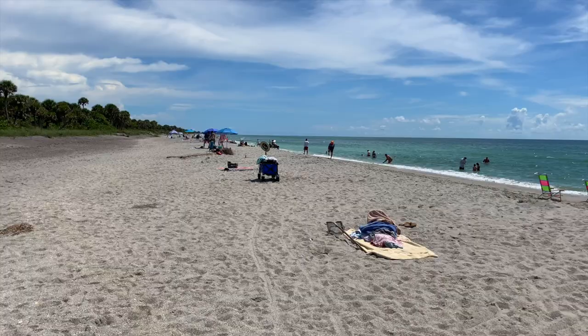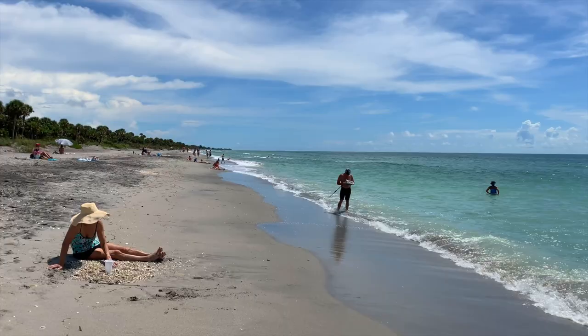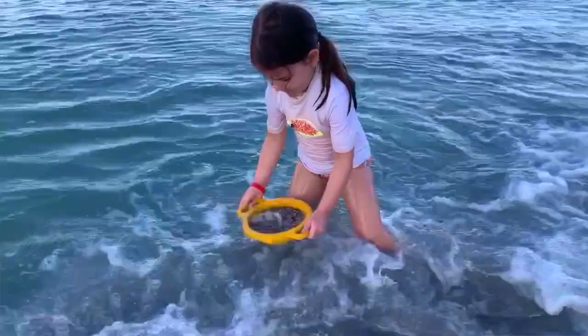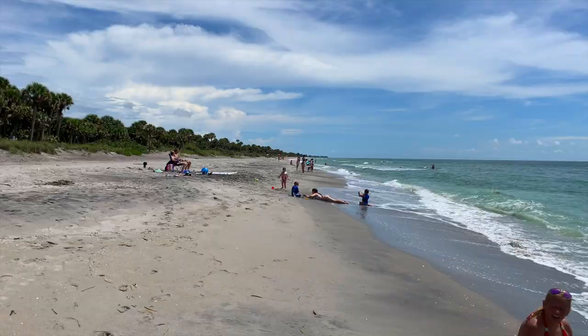As we continue walking down, you can see so many people are out there sifting for shark teeth. I'm going to leave a link in the description to a video that my daughter and I made last year — it also explains why there are so many shark teeth in this area, which is pretty cool.